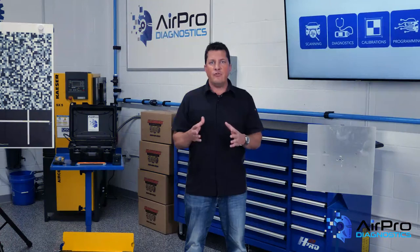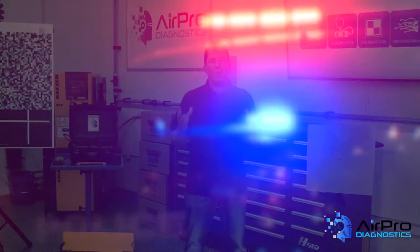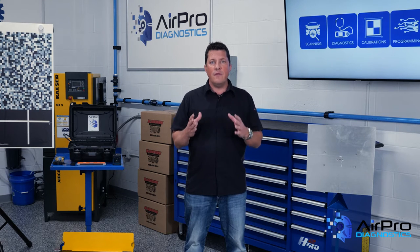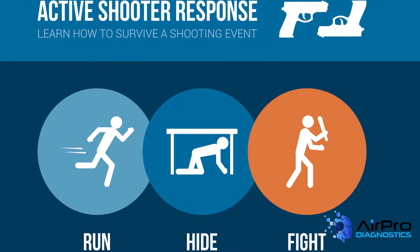The immediate deployment of law enforcement is often required to stop the shooting and lessen harm to victims. Active shooter situations are often over within 10 to 15 minutes, sometimes before law enforcement arrives on the scene. There are many phrases used by government agencies and other organizations to help people remember what to do. In this video, we'll be discussing the strategy Run, Hide, Fight.